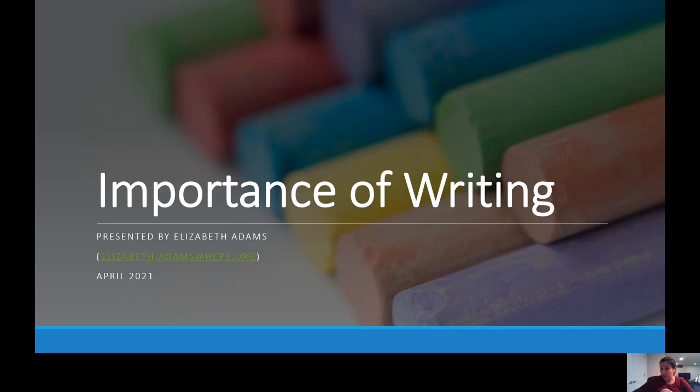Hi, I'm Elizabeth Adams. I'm the Early Childhood Specialist at Habit of Grace Elementary, and tonight we're going to be talking about the importance of writing in our youngest students and community members. I hope today that you walk away with lots of different ideas you can use to help your child even before they get to school age in the area of writing.